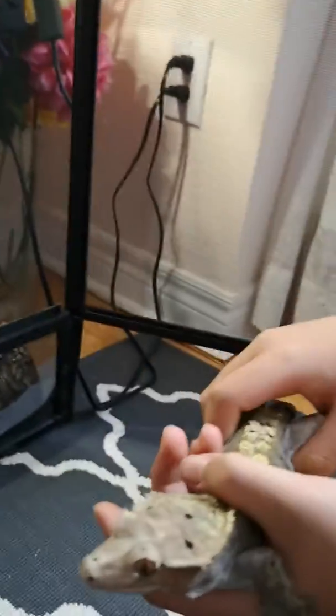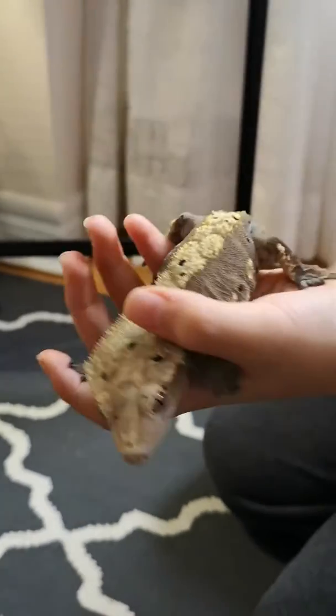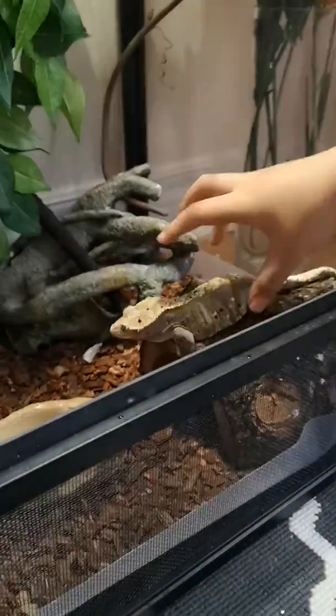Ooh, what is this? It's a gecko. Gecko. Look at it. Very cute and very soft when you touch it.